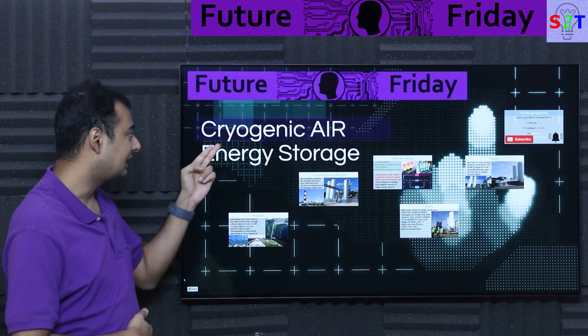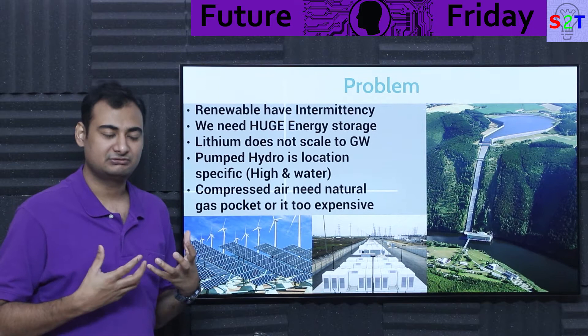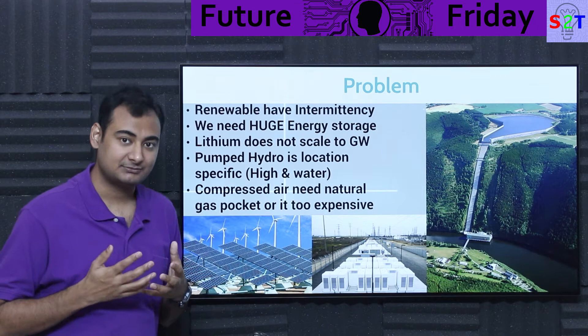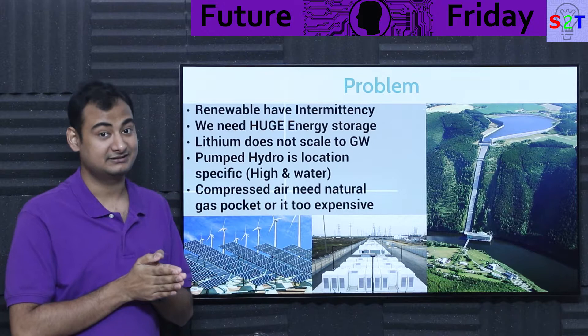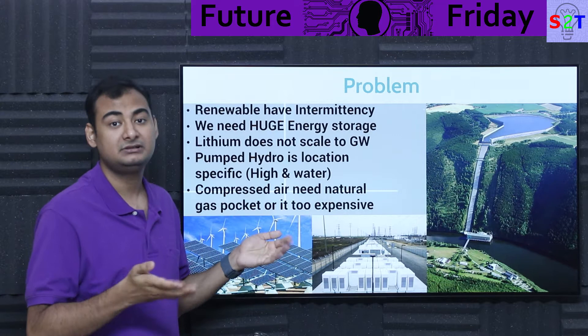Before we understand why we are working with something as convoluted as a cryogenic air energy storage system, we have to understand what is our problem. Our problem is that we are utilizing renewables, and at this point in time, in India, you can buy a 5 kilowatt generator or a 5 kilowatt solar plant — both at the same cost. It's much cheaper to make renewables than non-renewables.